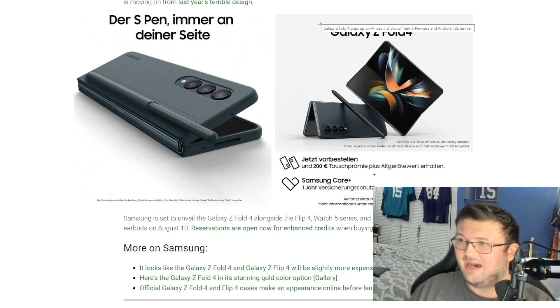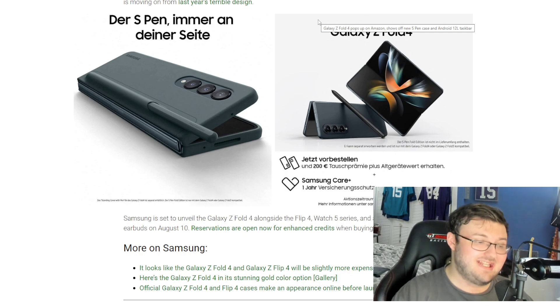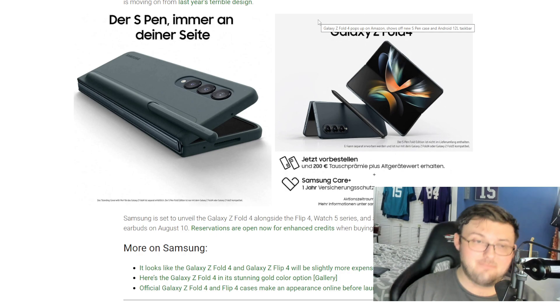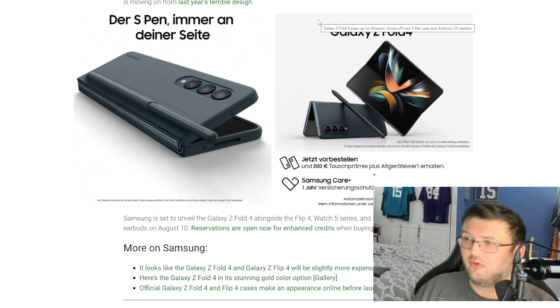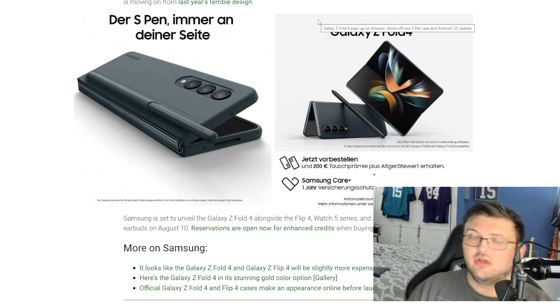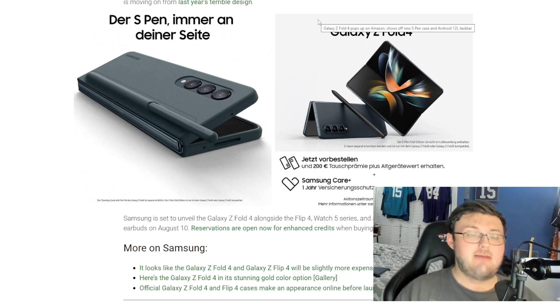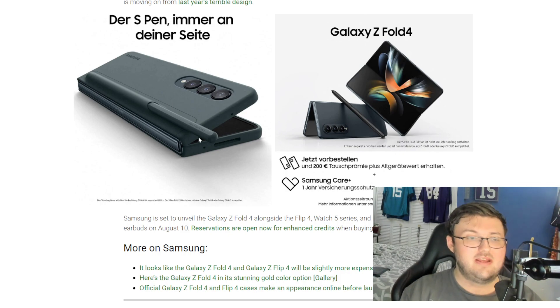Keep in mind the outside display, which before the Z Fold 3 did not have S Pen support, will most likely based on rumors have S Pen support. So this S Pen would actually be a lot more useful — not just for the inside display, which is supposed to be more durable, but the outside display will also have S Pen support. That will be very nice. We can also see the hinge being a little bit smaller.